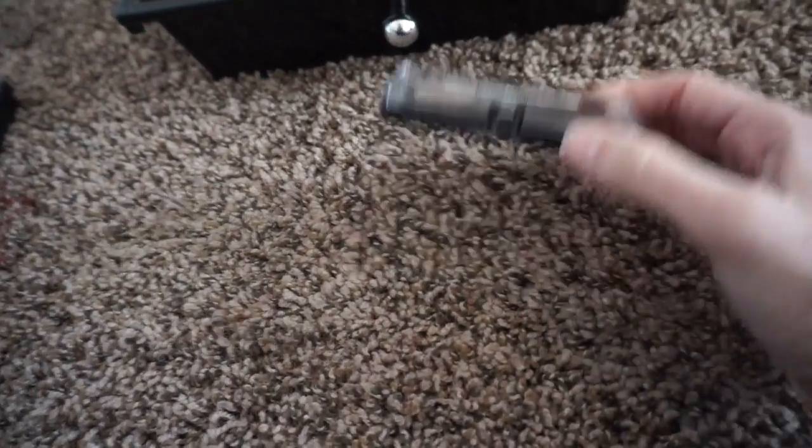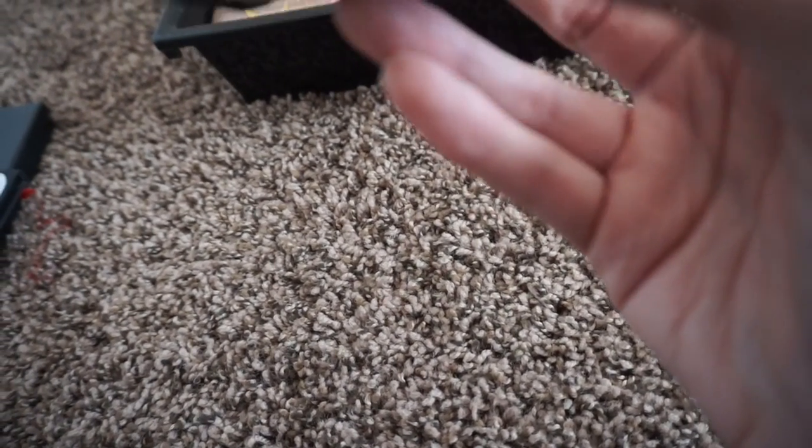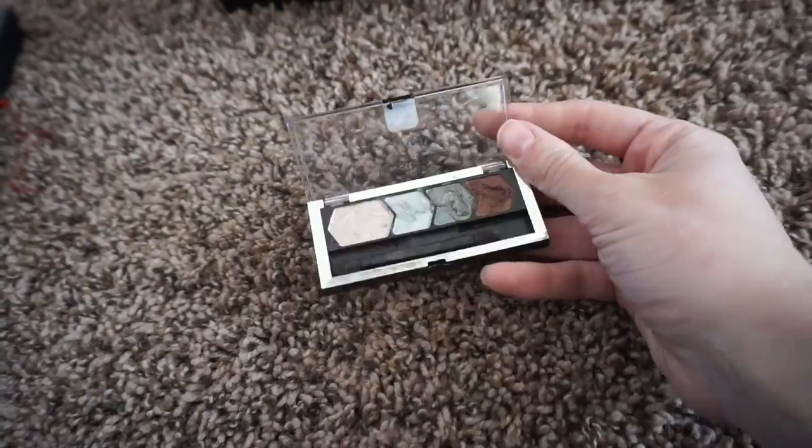This was highly coveted back in the day — the Maybelline Eye Studio in Olive Martini. Anyway, I don't use this anymore, my child got into it, so I'm going to declutter this one.